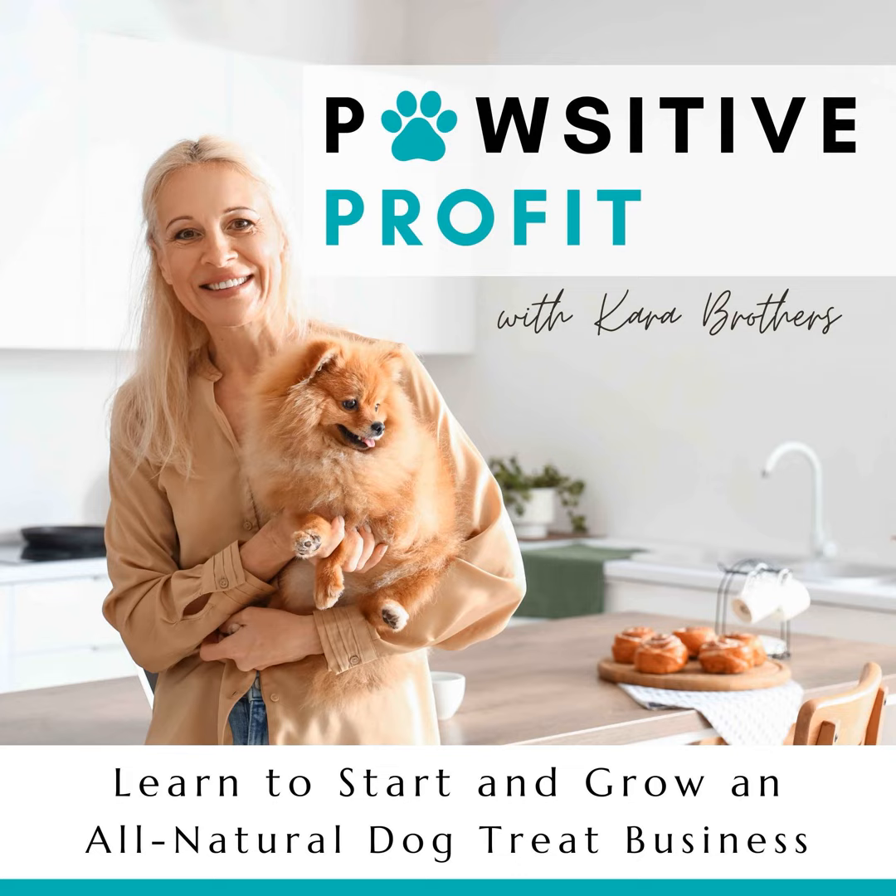Hey dog treat bakers! We're going to be talking today about making more money right now with these make-ahead dog treats. But first, you guys notice I switched things up a little bit. I had a different situation going on and then I changed it and I can't really figure out what I want to do with my YouTube set. So here is what we have so far — you can see my neon paw in back. I love that paw.